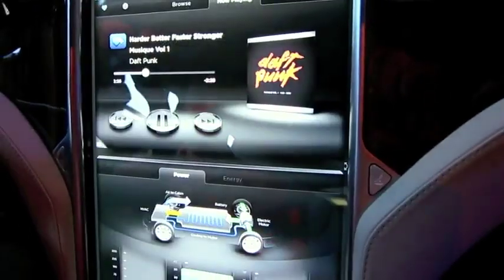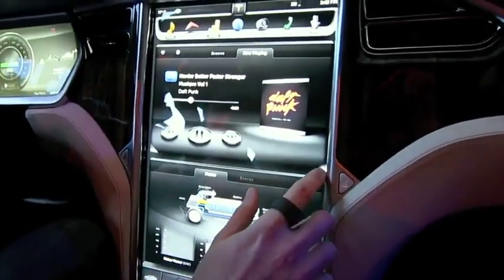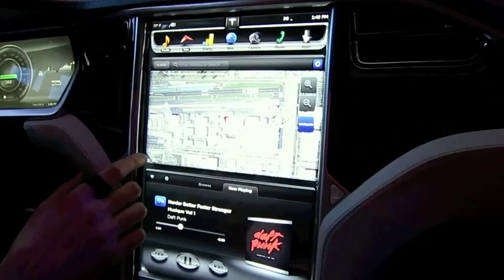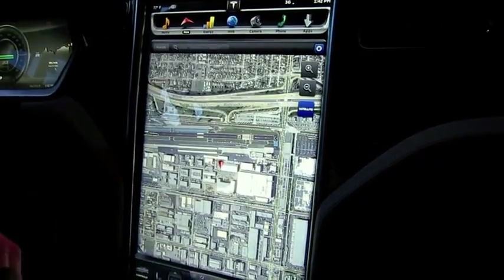You can also switch the orientation of the displays, so if you want something to run on top and bottom you can do that. Back to nav — if you wanted something just full screen, you can get satellite view that'll load in over 3G.